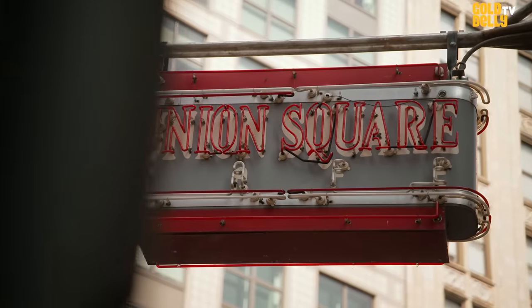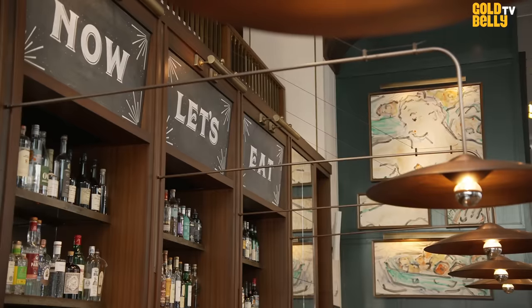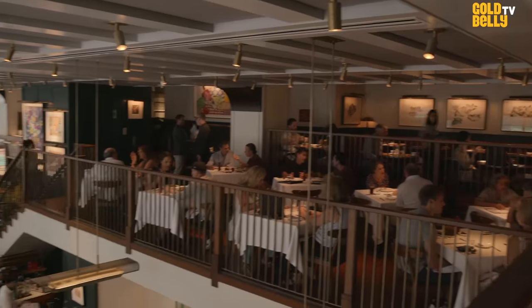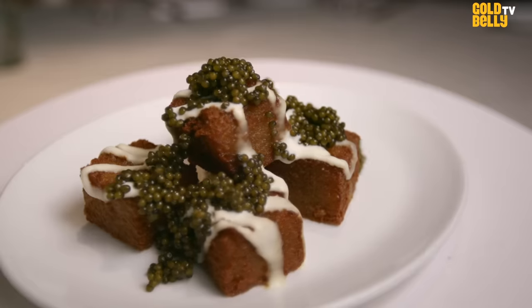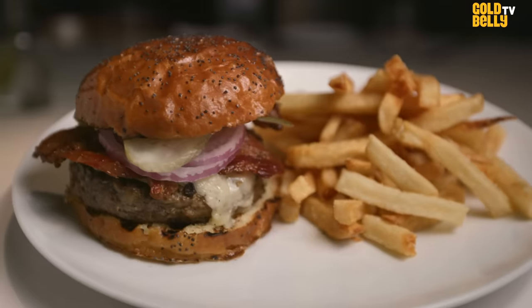Union Square Cafe has had quite a tenure. It's been one of the most popular and top-rated places to eat in New York City for the past 30-some years. It's somewhere that people want to go on their birthday or a special occasion. It's also somewhere that people want to go on a Tuesday night to sit at the bar.